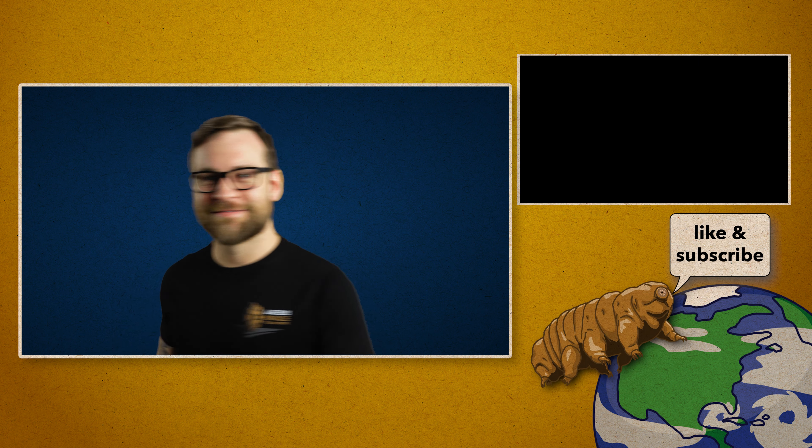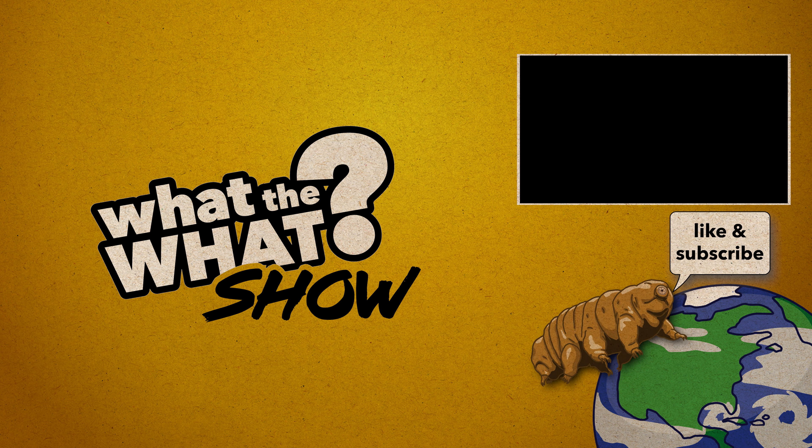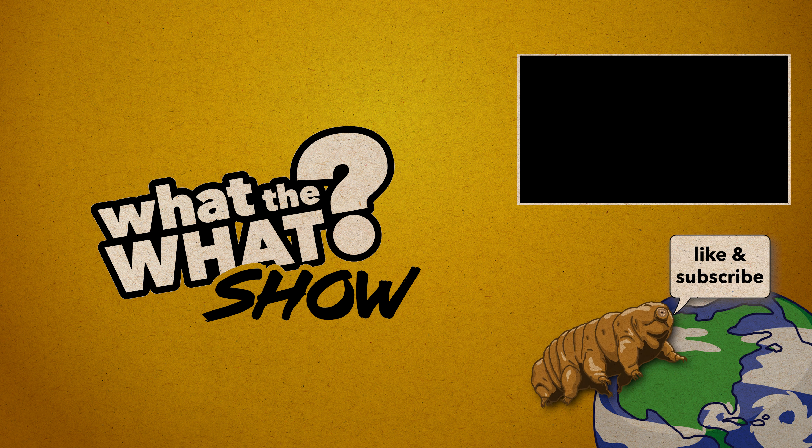Be sure to check out the linked video to get a better understanding of just how many stars and galaxies are in the observable universe. And as always, thanks for watching — what did you learn today?